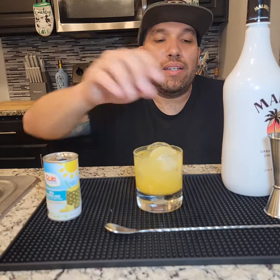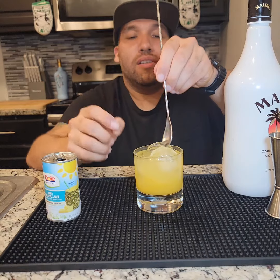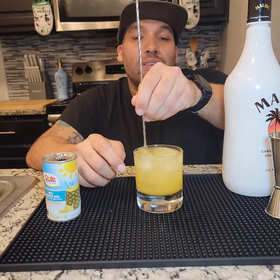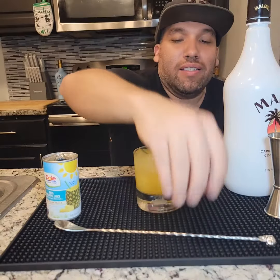Alright, now that we added the pineapple juice, let's stir. I hope y'all like my skull stirrer. I'm not sure if y'all can notice, but my ice cubes are actually little diamonds. Alright guys, cheers!